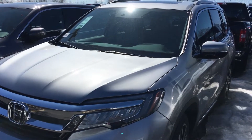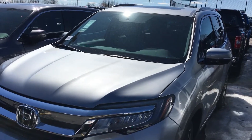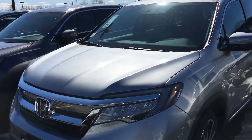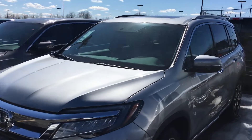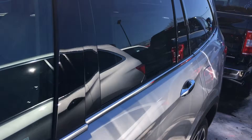Good afternoon, this is Sami at AutoFair Honda. Jessica Alex at our BDC department asked me to make this short video for you for the all-new 2019 Honda Pilot. It's a beautiful car inside and out.